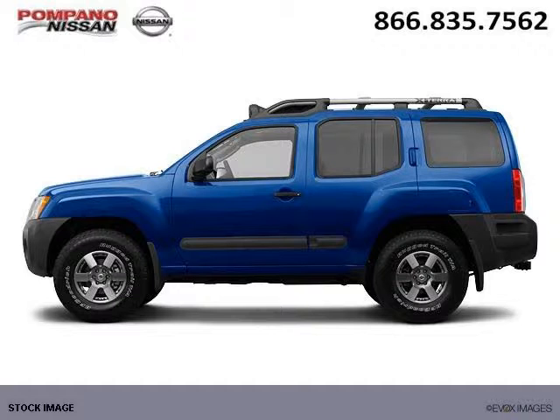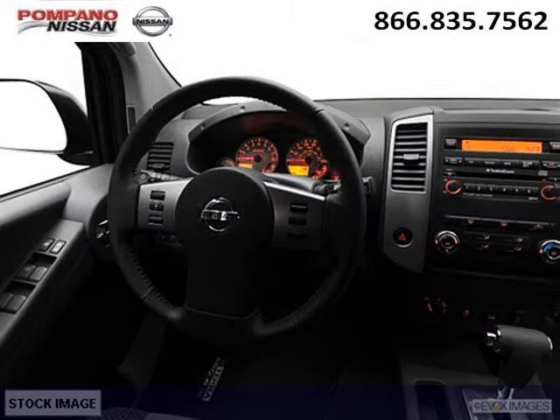The airbags and Dolby stereo only makes it more attractive. Low miles means it's fresh and ready to get out there. Come in today and take a look for yourself. Pompano Nissan is the dealership for you, conveniently located in Pompano Beach, Florida off of South Federal Highway.